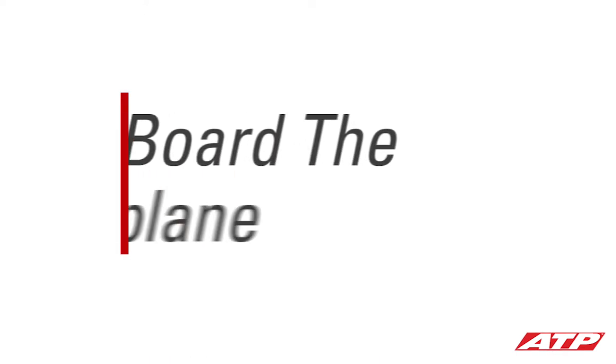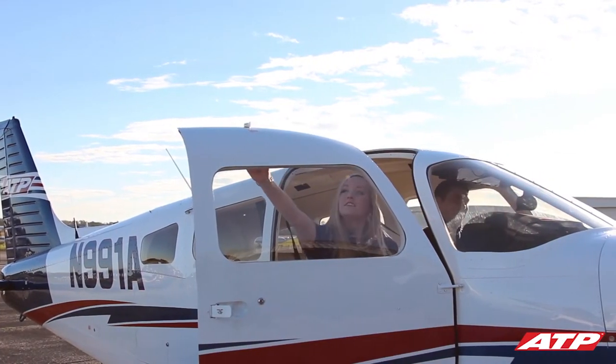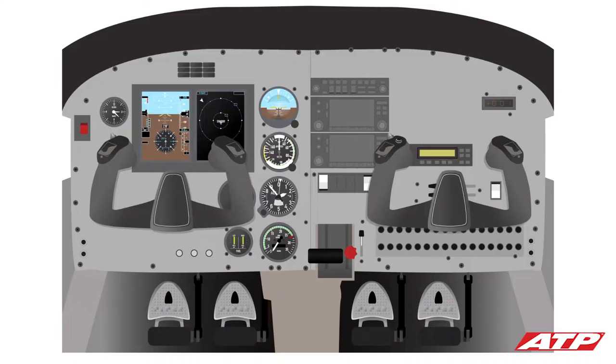When you board the airplane, your instructor will provide a briefing similar to the briefings you hear each time you board an airline flight. He or she will also provide an overview of the primary cockpit controls and instrumentation.